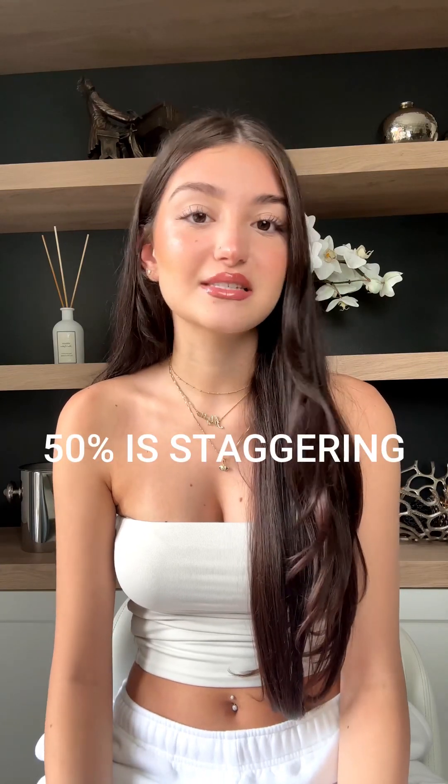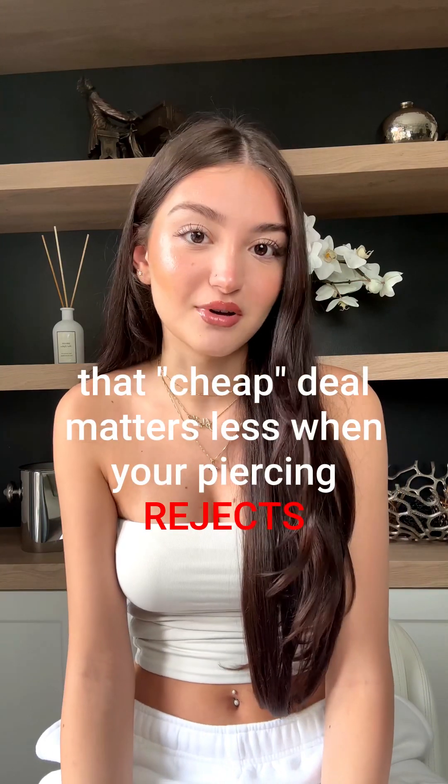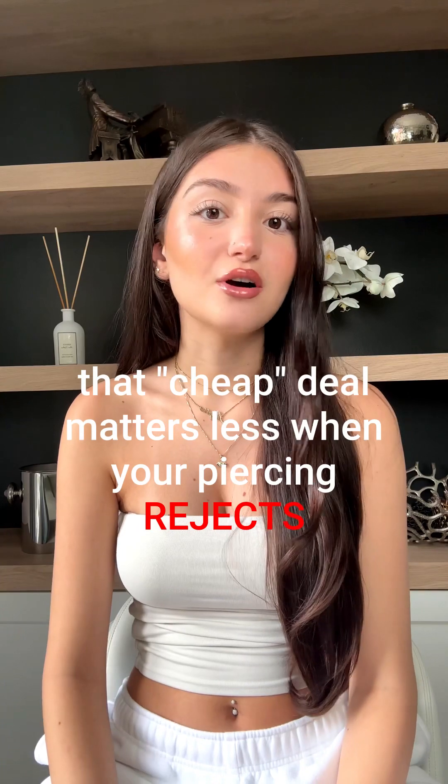This entire series is about migration. The sheer volume of piercings that end up migrating is staggering, and no one's talking about it. One in two people experience some issues with their piercing — that is 50% — and you're still chasing cheap. The jewelry should fit you right, the material shouldn't cause any allergic reaction, and it shouldn't hurt you either.